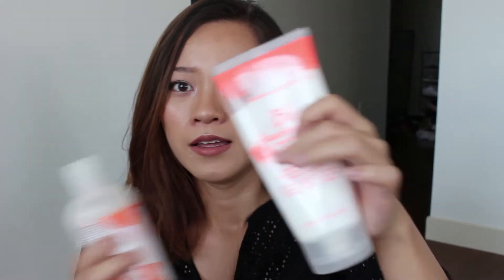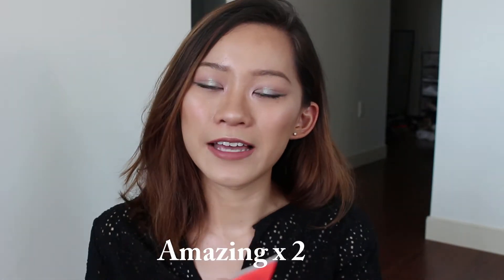So this is the product. This is the Bumble and Bumble Hairdresser's Invisible Oil shampoo and conditioner. It's amazing. It smells amazing — like candy and flowers and everything good. This is pretty expensive for a shampoo. This size is around 20 bucks, which is more expensive than drugstore brands, but I think it's totally worth it if you have damaged hair like me. If you have normal hair that you've never dyed or permed, I think you can get by with a drugstore shampoo.